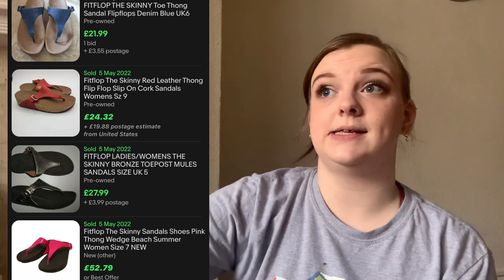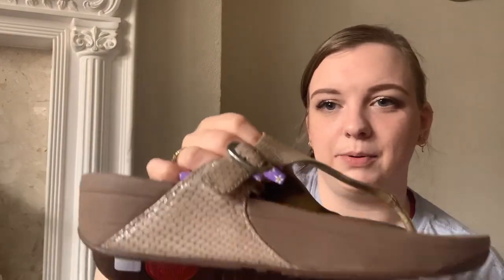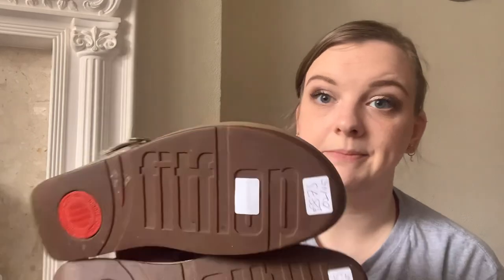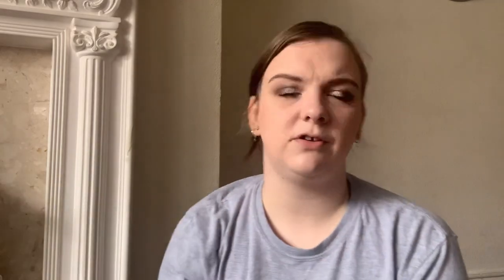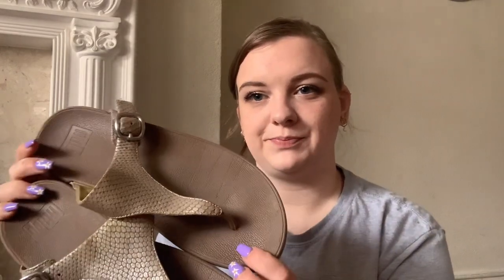They are a size six. The other pair I prefer even more — it has a little buckle. They're a bronzy colour, also size six, also £8.75. I'll put the comps on screen.